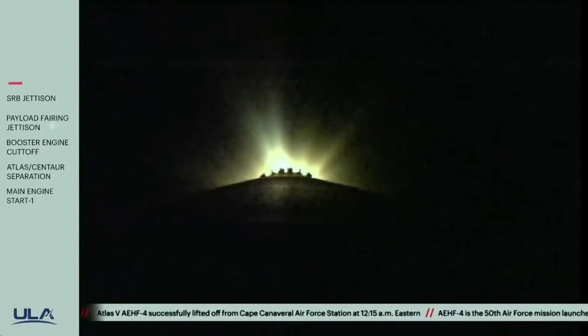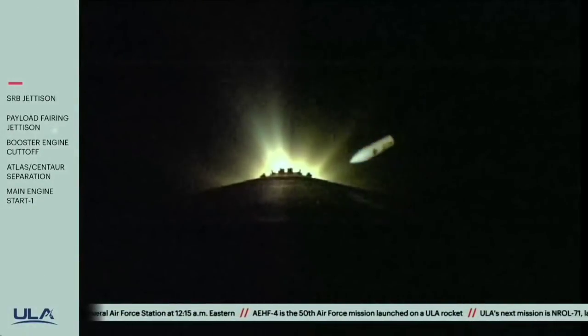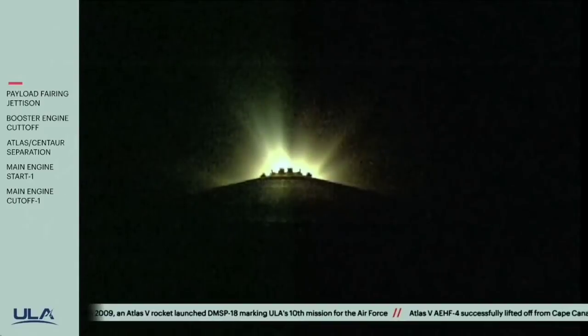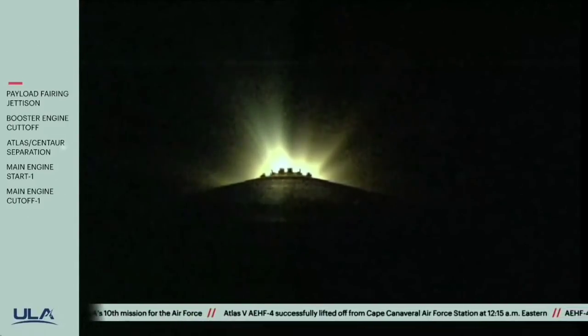Approximately one minute remaining to BECO. Standing by for payload fairing jettison. And we have good indication of payload fairing jettison. And we have CFLR jettison. Now three minutes, 40 seconds into flight. Vehicle now throttling to 95% thrust. Main engine now throttling to maintain a constant 4.6G acceleration limit.